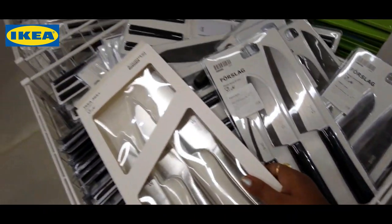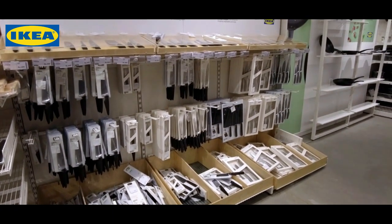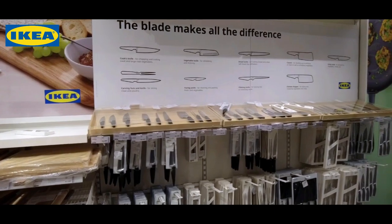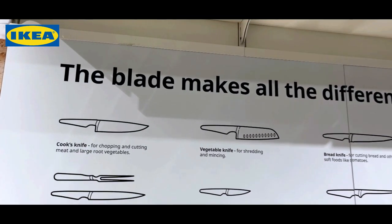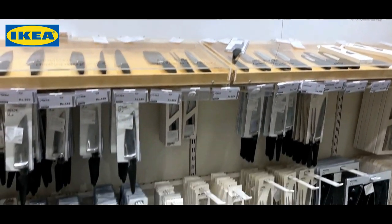I'm going to cut this out - size and size, there are different ones. Bread knife, cook's knife, Chinese chopper, cleaver, utility knife. Wow, really nice.